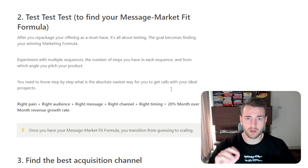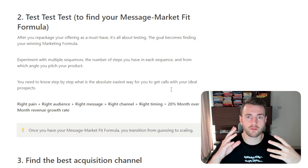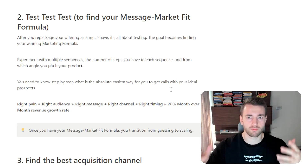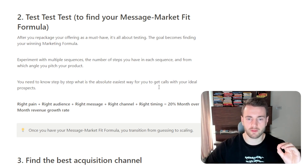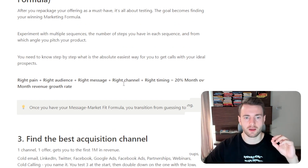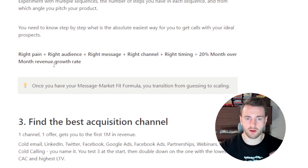You want to experiment with multiple sequences, the number of steps you have in each of them, and from which angle you pitch your product. You need to know step by step what is the absolute easiest way to get calls with your ideal prospects. Here's the formula: right pain, the right audience, with the right message, with the right channel, and with the right timing — that is what is going to get you 20% month-over-month revenue growth.